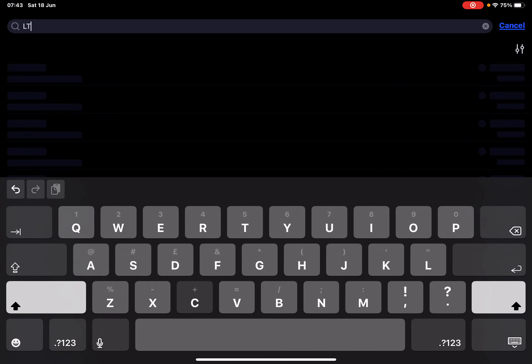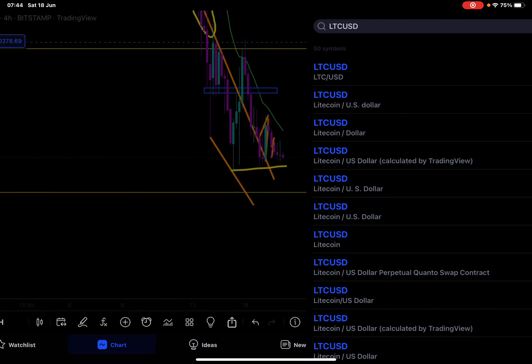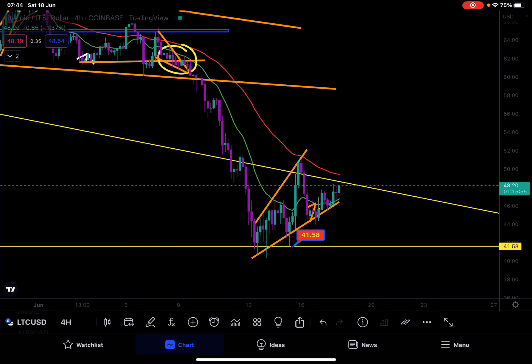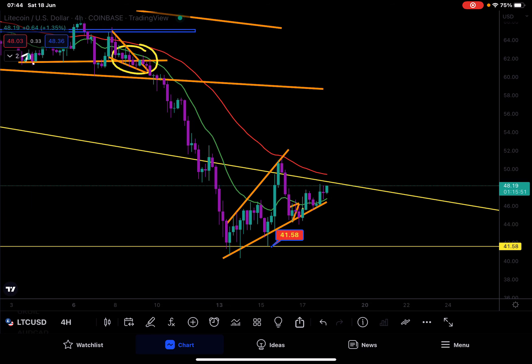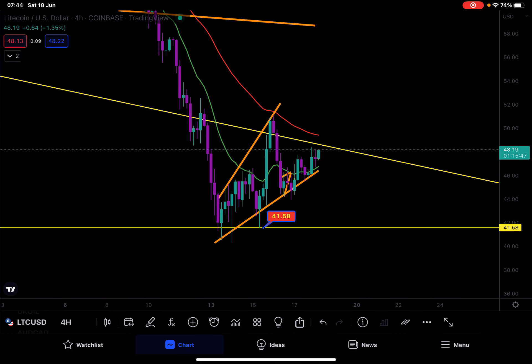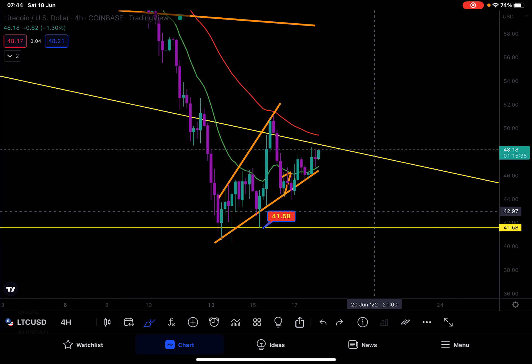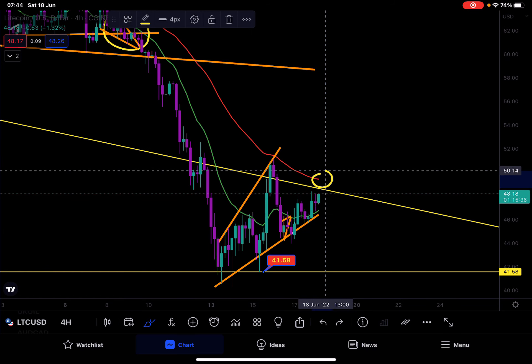Litecoin — what can we expect? Let me know in the comments if you want to see any other altcoins. Also make sure you smash the like button if you're enjoying the daily content. Litecoin is literally nearly at $50, with big resistance coming up. If we get rejected, we could see a potential move all the way back down to $41. I'll be looking to trade this if we see a bigger rejection of the potential EMA.